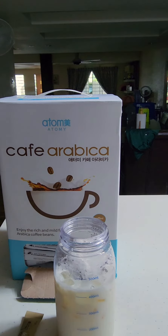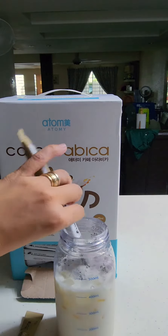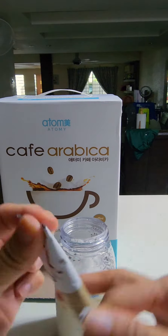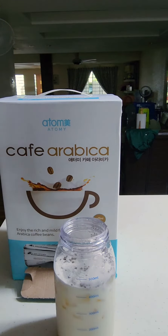You can have your coffee as sweet or as unsweetened as you like, giving you complete control over your drink. One unique feature of Atomy Arabic Coffee is that it uses casein instead of milk. Casein is a protein found in milk that has been shown to have many health benefits.